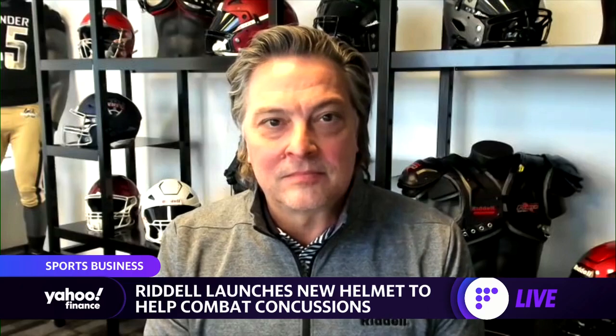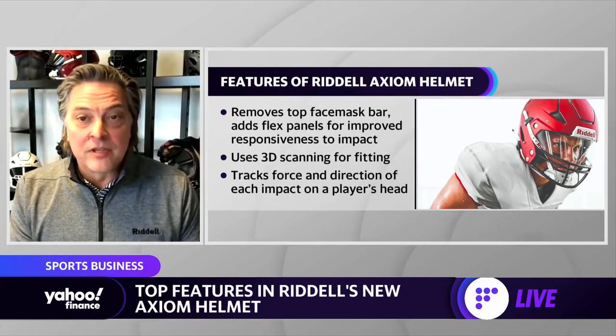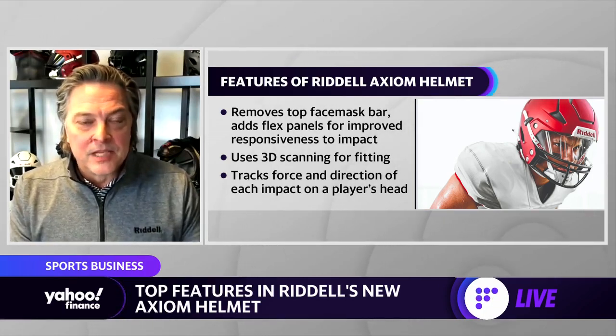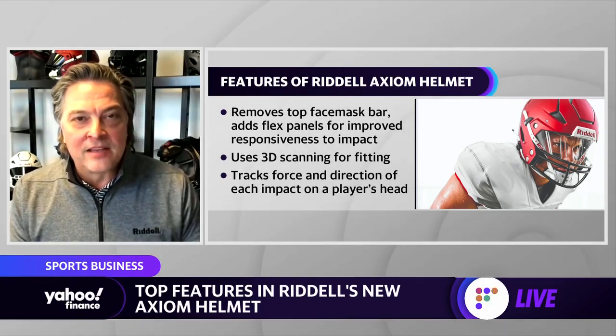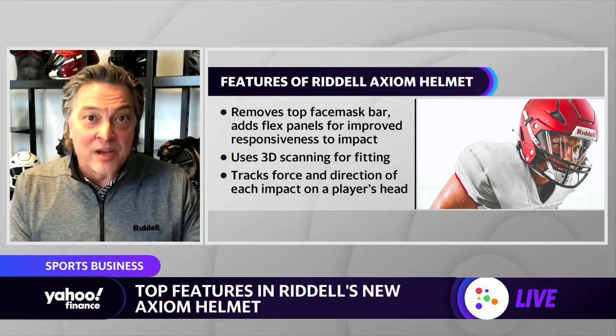One of the big things that sticks out is the visor included in it and the face mask — the top of the face mask isn't there and the visor is sort of in the helmet. The helmet is fully certified both with and without the visor. The visor is there for eye protection. The change in the face guard, the addition of the visor, and the changes in the shell with the addition of flex panels are all about adding selective engineered flex points into the football helmet system to improve impact response and better protect young athletes.